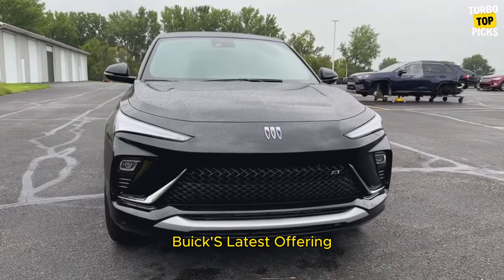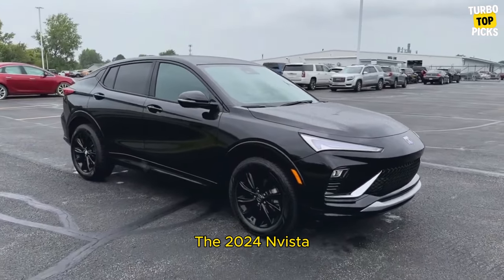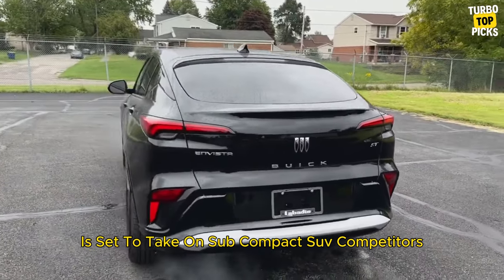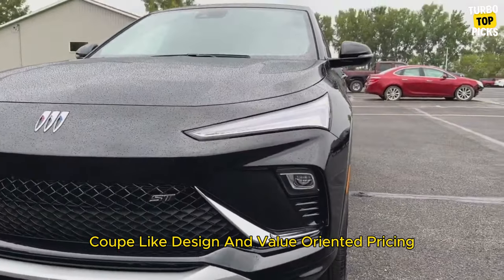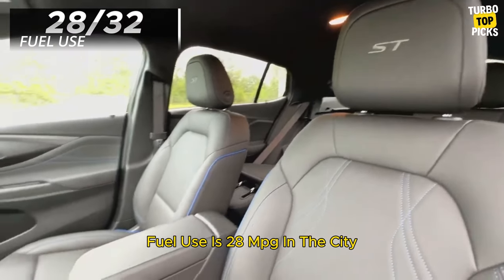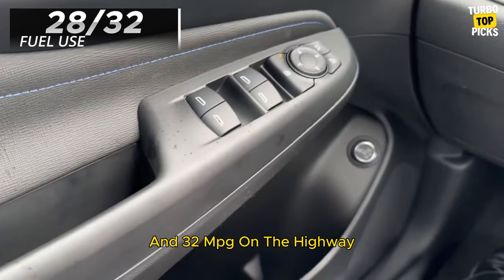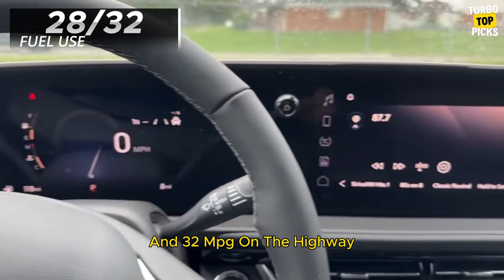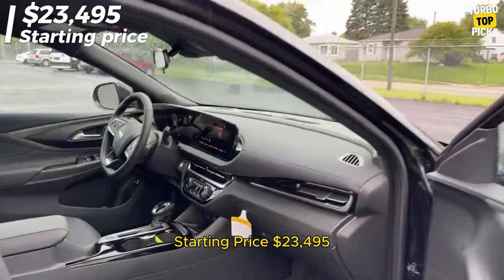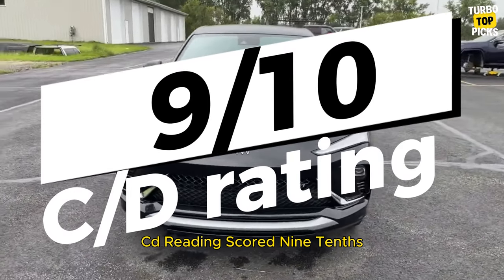Buick Envista: Buick's latest offering, the 2024 Envista, is set to take on subcompact SUV competitors with a sleek, coupe-like design and value-oriented pricing. Fuel use is 28 mpg in the city and 32 mpg on the highway. Starting price: $23,495. C/D score: 9/10.